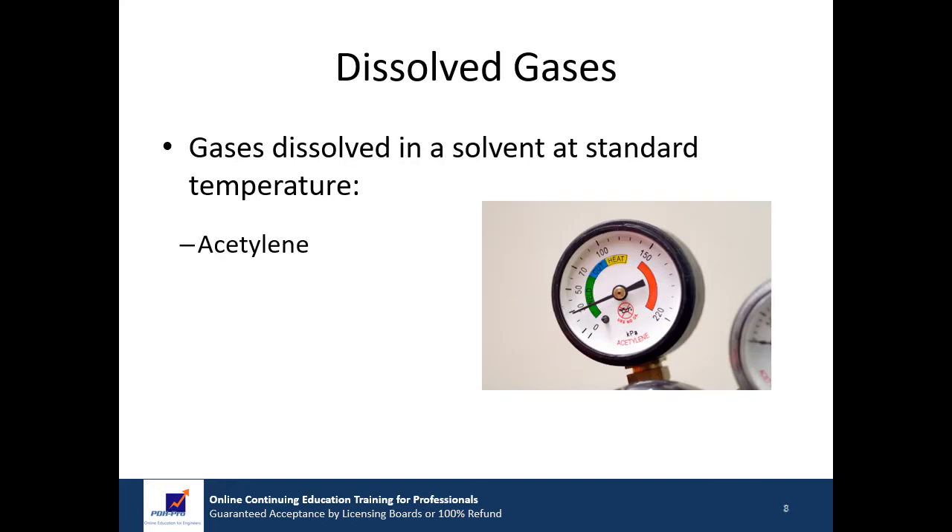The third category includes substances that are dissolved in a solvent at standard temperature. The most common example is acetylene. Acetylene cylinders contain an inert packaging material and are filled with a solvent such as acetone. The acetylene is pumped into the cylinder and dissolves in the solvent. When the cylinder is opened, the acetylene comes back out of the solution, much like a carbonated beverage bubbles when opened.